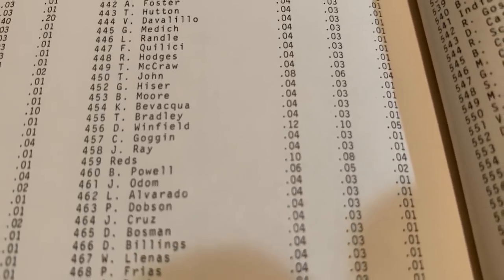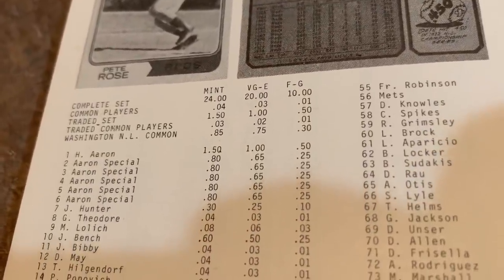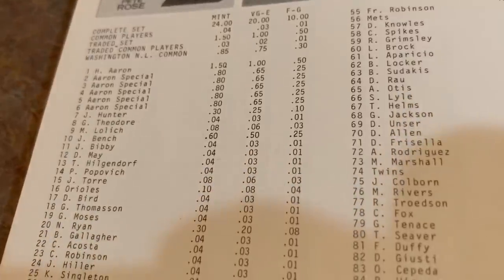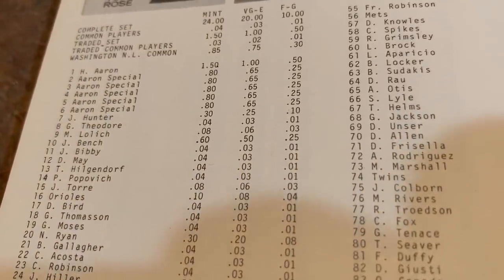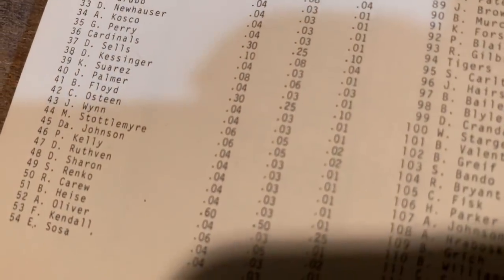1974 Topps — the best card in the set today is valued at $50. Back in the day, the Dave Winfield card number 456 was only worth $0.12. The number one card was Hank Aaron at $1.50 — just a couple years after he broke Babe Ruth's all-time record. Second best card was Johnny Bench at $0.60, and Rod Carew also at $0.60.